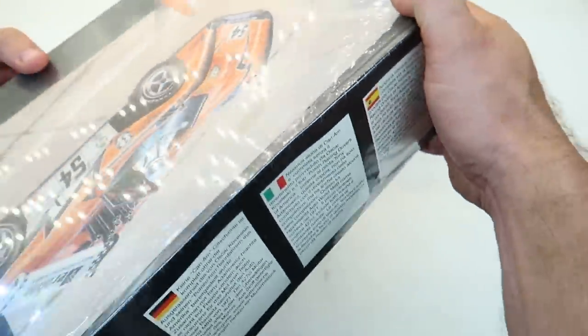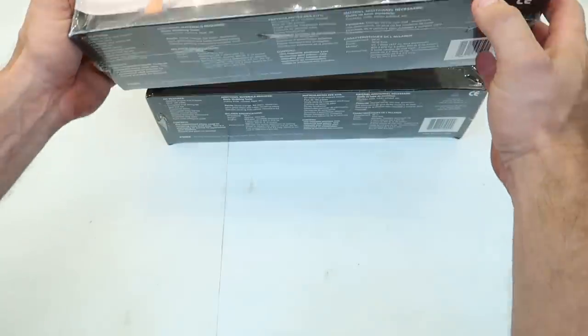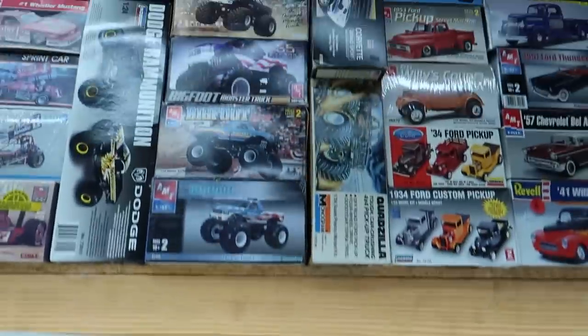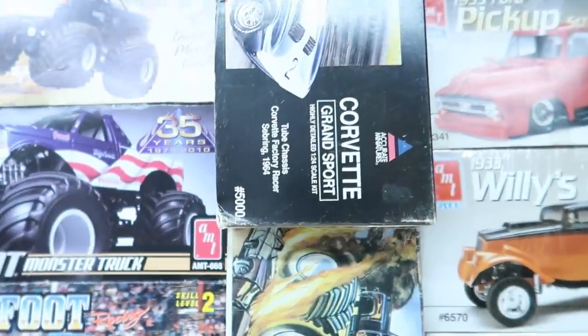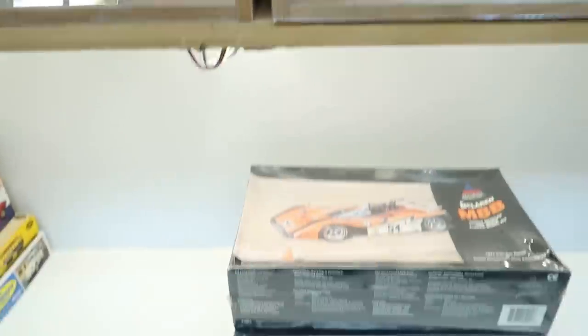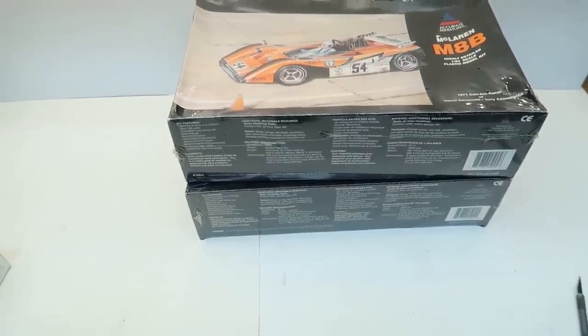The only other exposure I've had to Accurate Miniatures was also through Tony — there's a Corvette up on the shelf right there, also an Accurate Miniatures kit, also from that same hobby shop. Tony has been a great hookup for these.